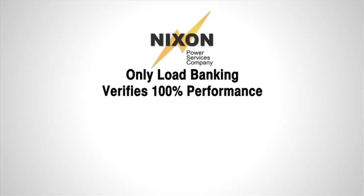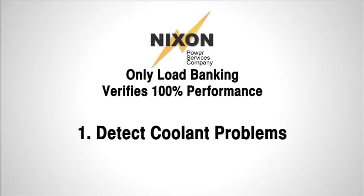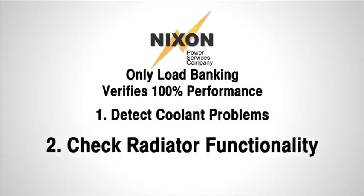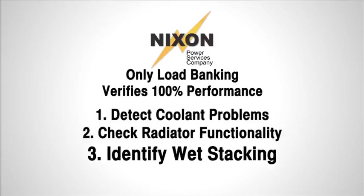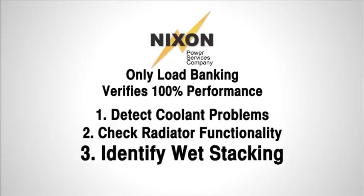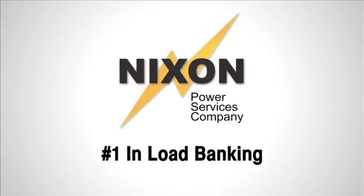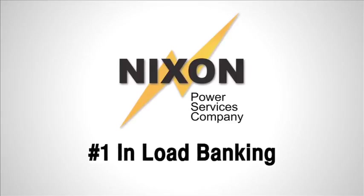To summarize, load banking to NFPA standards is the only method to verify 100% performance. It detects problems due to coolant and the radiator, identifies issues connected to light loading that can lead to wet stacking, and makes sure your generator is ready to perform. Use Nixon Power Services for planned maintenance — the number one in load banking.